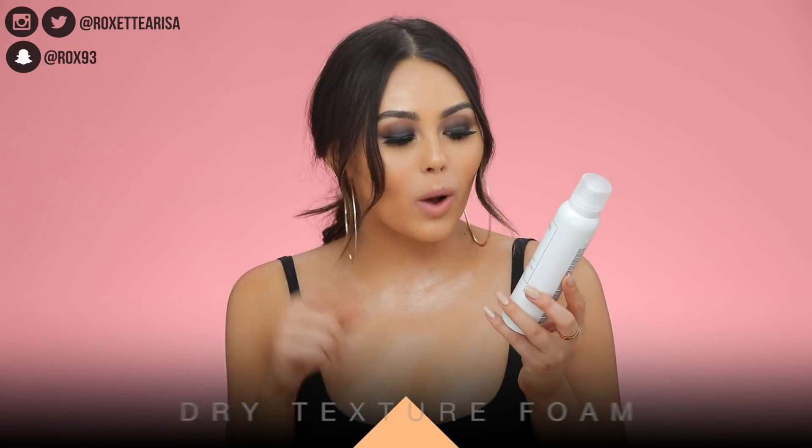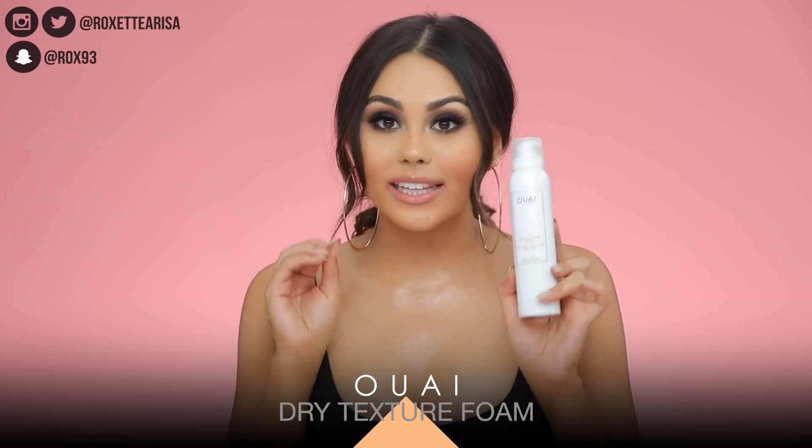We're gonna move on to hair products, because I actually have a lot of them this month — which is interesting because I normally don't vibe with hair that well. I kind of just throw it up in a ponytail for the most part, which it is today, but it's a messy pony, so whatever.